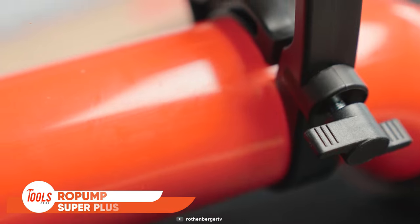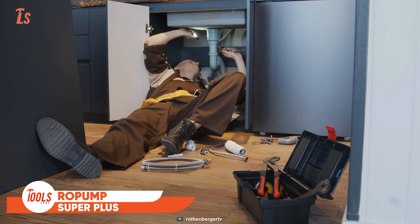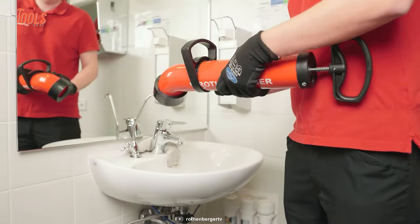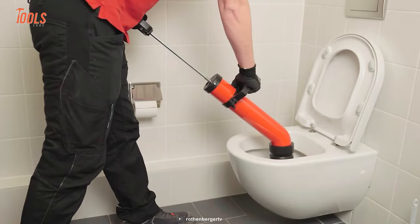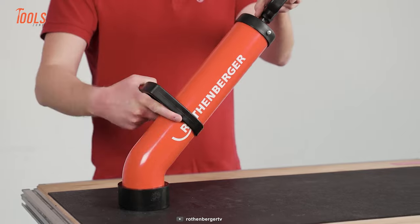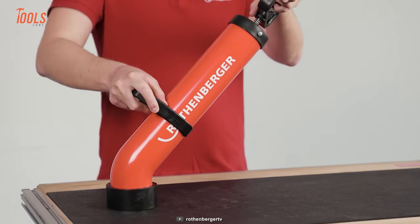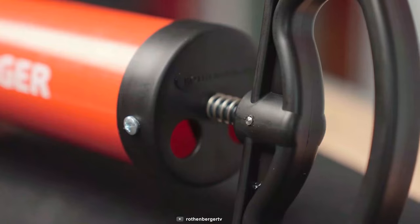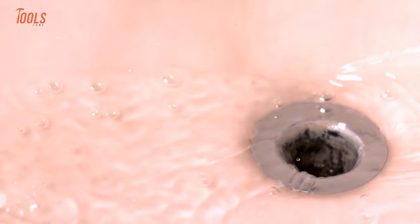Don't get confused by its look — it is a suction pressure cleaner from Rothenberg. You don't need to hire a plumber for your pipeline cleaning because it solves all common blockages in sinks, showers, and toilets, and it's so uncomplicated to use. Another pro of this Row Pump Super Plus is the adjustable handle, which lets you operate with absolute control and comfort. It's time to say goodbye to all those stubborn clogs.